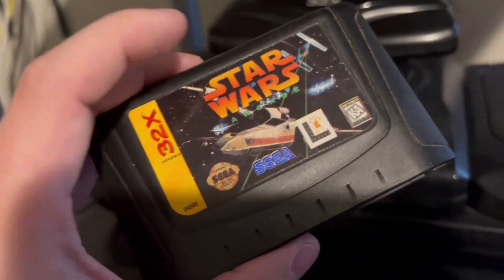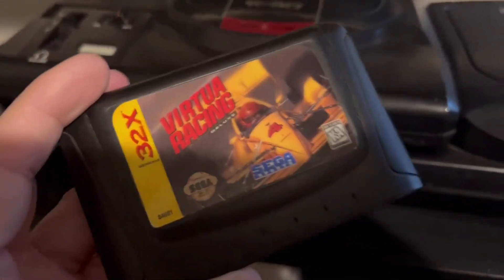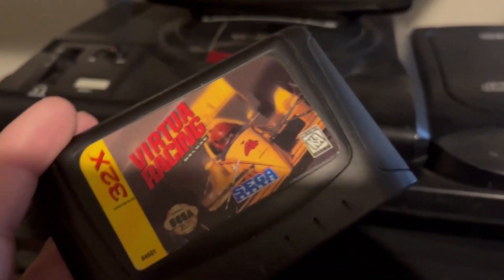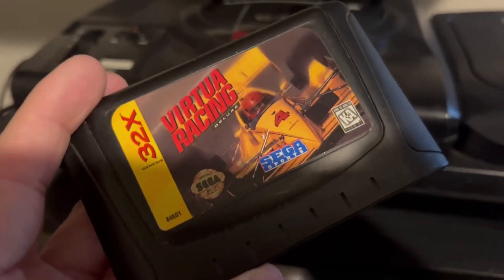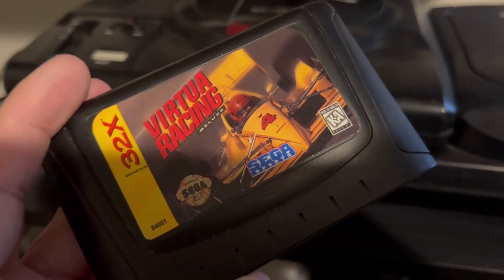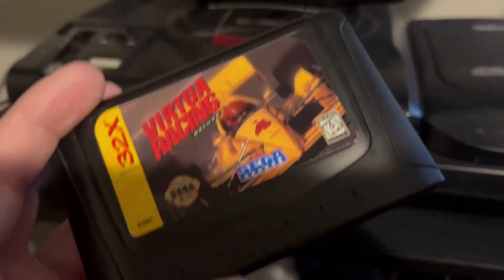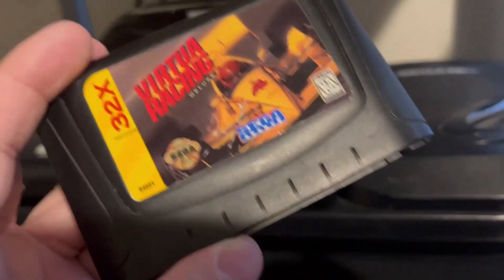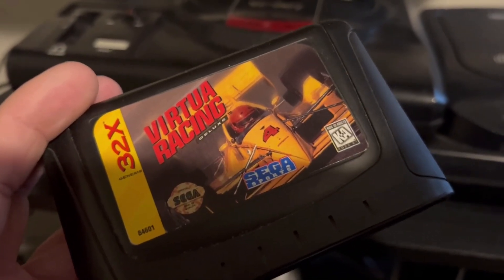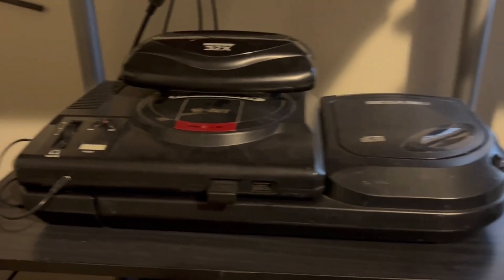Virtual Racing was released on the Genesis with a special chip, but this 32x version is the definitive edition — it's redesigned to use the 32x's hardware capability. The Genesis version uses that special chip to add 3D, but this version looks better without it. The gameplay itself isn't really desirable — it's just like any F1 simulator — but we'll check out some gameplay in a bit.